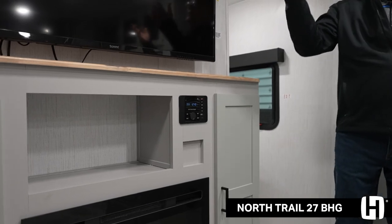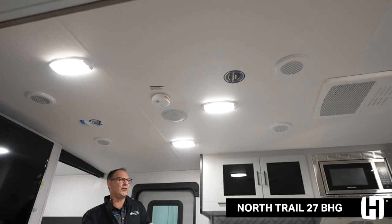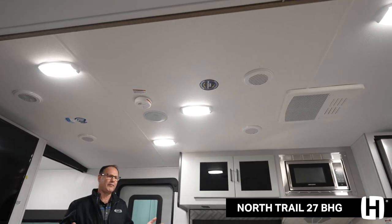Also, the dual ducted AC — up to 50% more ducting in this unit, coming from a fifth wheel down into a travel trailer. Big features.